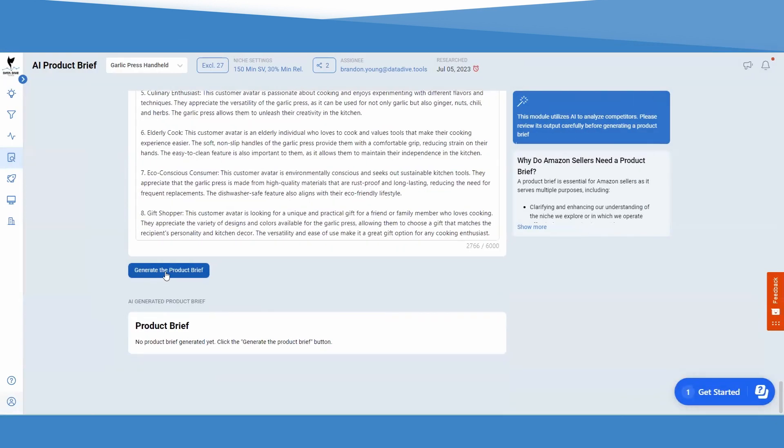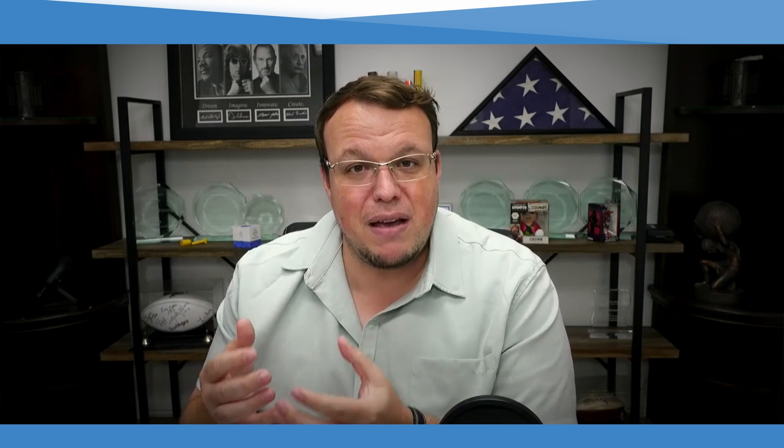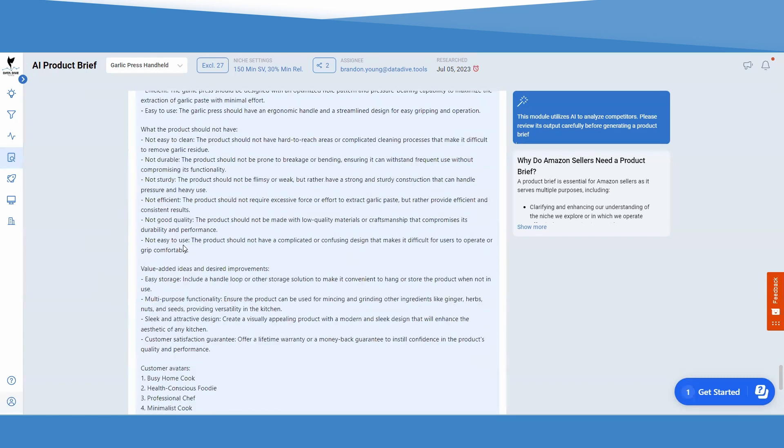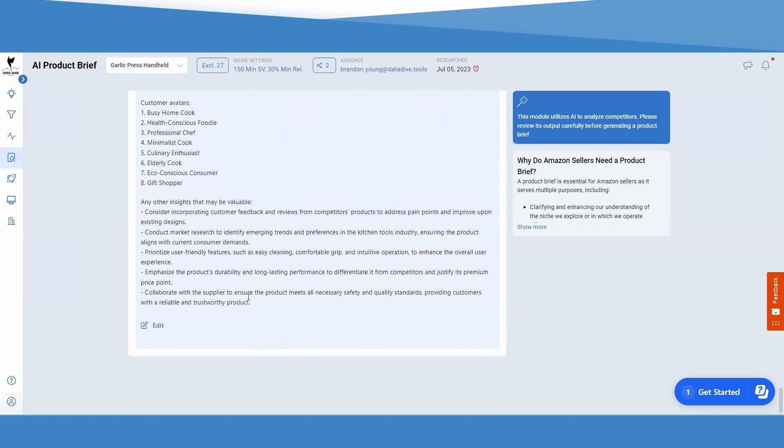Finally, you're going to be able to customize all of that information, and with the click of a button, you get a product brief you can hand to your sourcing team or factory. They're going to be able to make the perfect product — one that takes into consideration all of the things your competitors are doing right, fixes all of the mistakes they're making, so your reviews will be higher, your product quality will be better, your buyers' needs will be met, and you'll have a product that lasts. I can't tell you how excited I am about the product brief tool, but that's not the only tool we built with AI that is out for you right now.